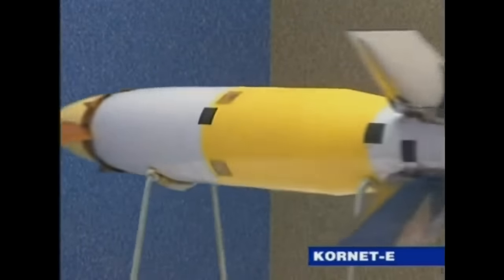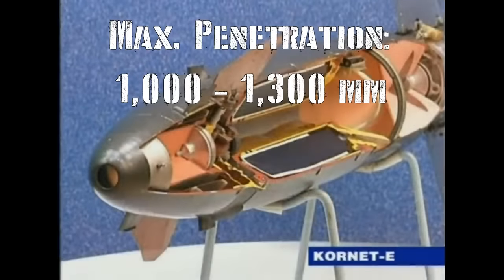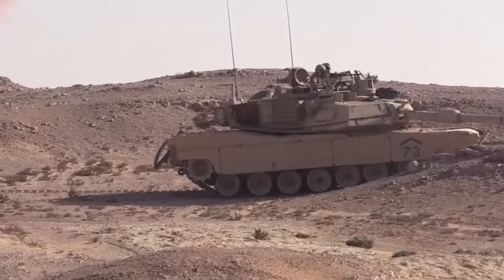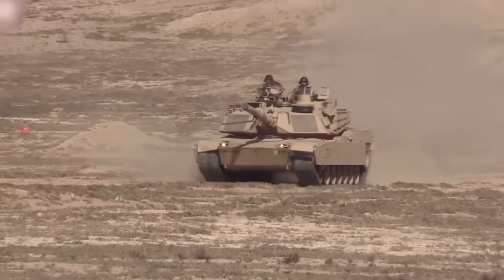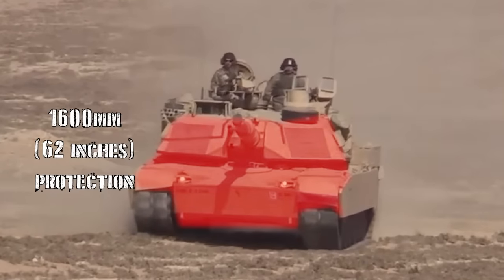According to multiple open source military intelligence resources, they place the AT-14 Cornet's maximum penetration at between 1,000 and 1,300 millimeters of rolled homogenous steel. This means the only place it wouldn't be able to defeat the Abrams main battle tank is in the frontal armor, where it has a protection rating of approximately 1,600 millimeters. Like with most things in the armored world, there are exceptions to the rule, and we'll see in just a minute how some of the tactics used with the Cornet are used to increase how destructive it is.